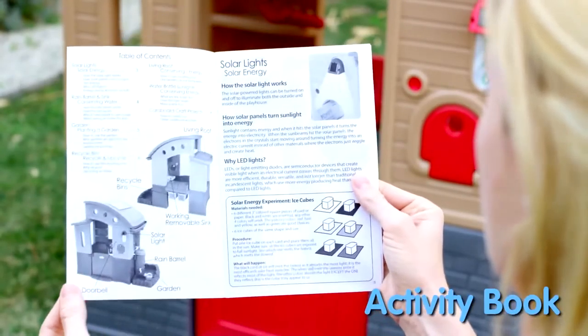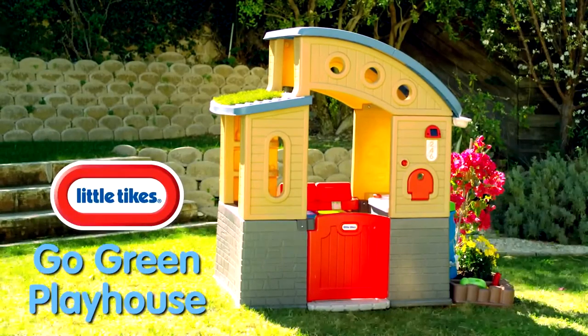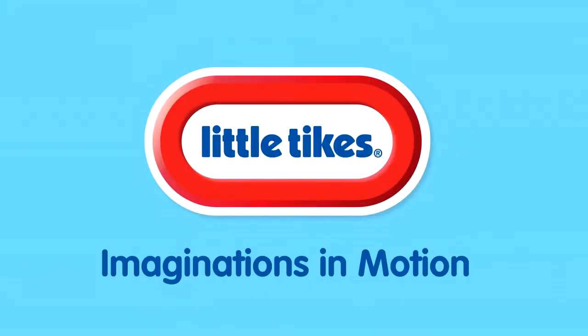It even comes with an activity book for more ways to play. The Little Tikes Go Green Playhouse — the green playhouse with down-to-earth fun. Little Tikes: imaginations in motion.